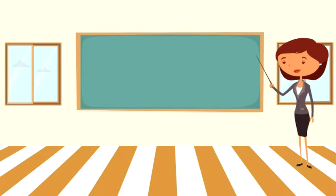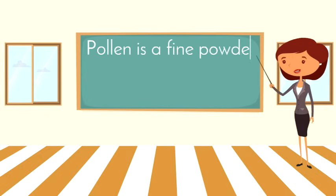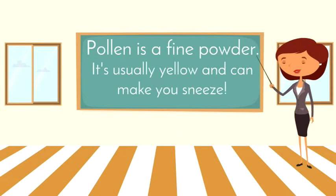Well, flowers, they make pollen. And pollen is a fine powder. It's usually yellow and it can make you sneeze, just like me earlier.